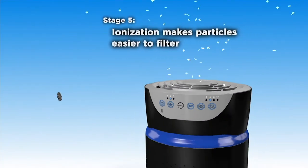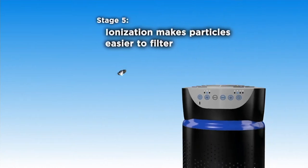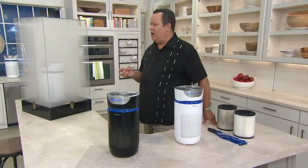Stage 4 has a UVC light that helps to kill germs and bacteria. And then finally, Stage 5 — ionization — makes particles easier to filter and pulls all that dirt and contaminants out of the air.